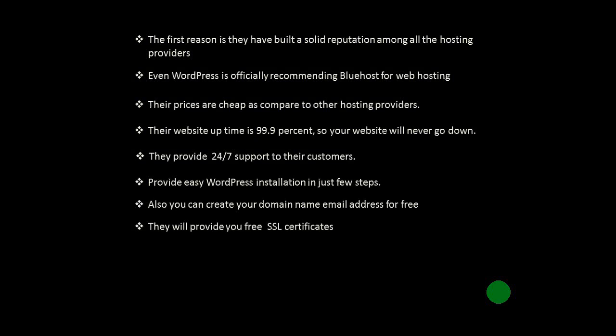Bluehost provides free SSL certificates. If you don't know what SSL is, SSL is a security certificate that enables encrypted connection on your website. An SSL certificate helps prevent hackers from stealing private information such as credit card numbers, bank information, names, and addresses from your website. You must have an SSL certificate installed on your website, and Bluehost will provide this to you for free.